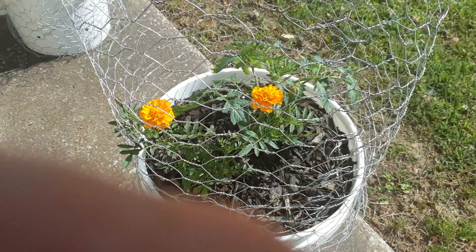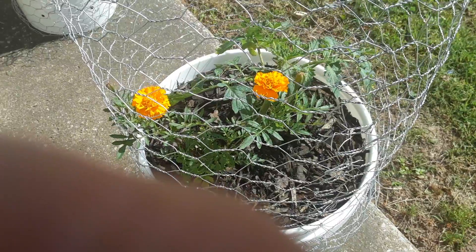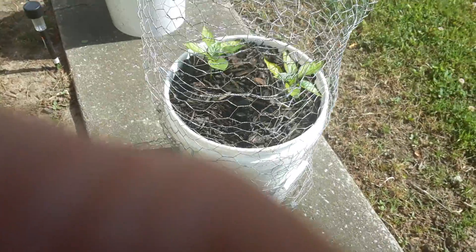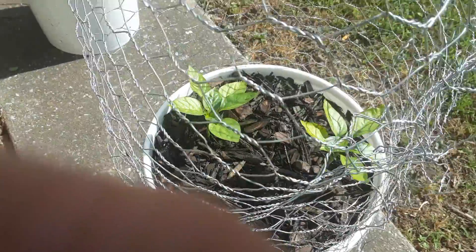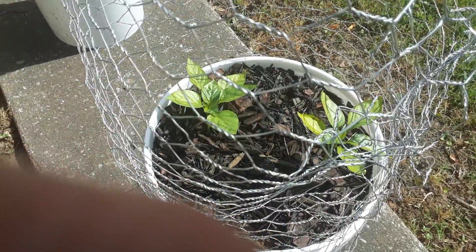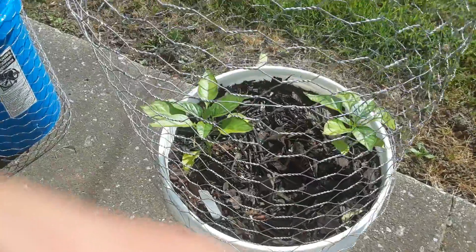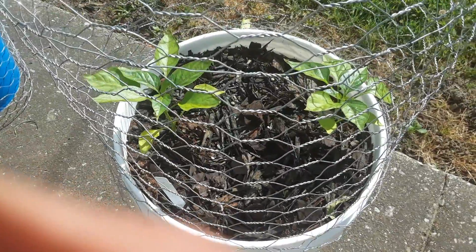There's the Cherokee purple. There's my peppers — they're looking really good. There's my other two purple peppers.